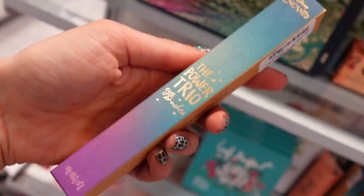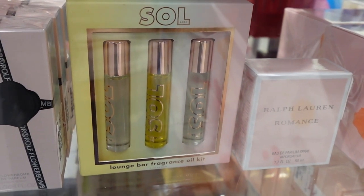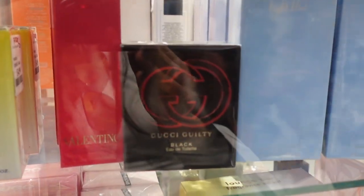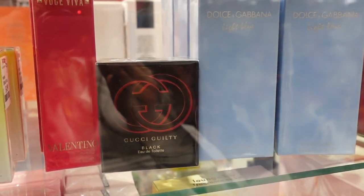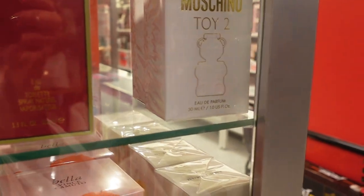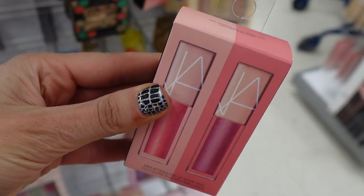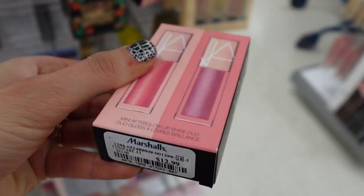In the perfume section, I saw these lounge bar fragrances from Soul Body. We have some Gucci Guilty Black Perfume, Valentino Perfume, and Moschino Toy 2. This is a nice NARS Duo lip gloss set — this was $12.99.